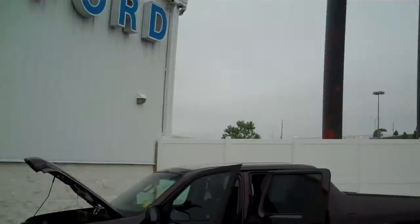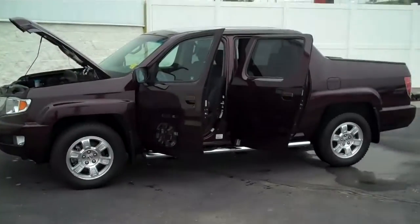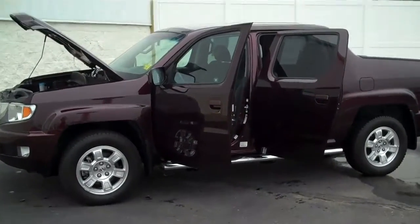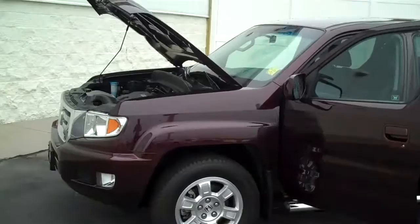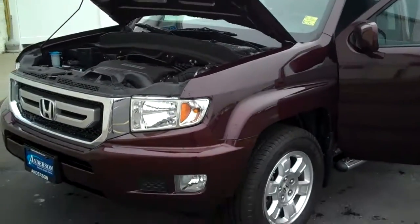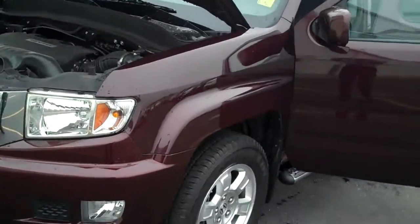Hi Jim, welcome to Anderson Auto Group. My name is Michael Anderson and I'd like to show you the Honda Ridgeline we have sitting on our lot right now. Here's the truck right here. Now you said you haven't had a chance to test drive a Honda Ridgeline yet, so I'd love to make an appointment with you sometime this weekend where you can come out and take a look at it, but let me go ahead and show you the truck here.